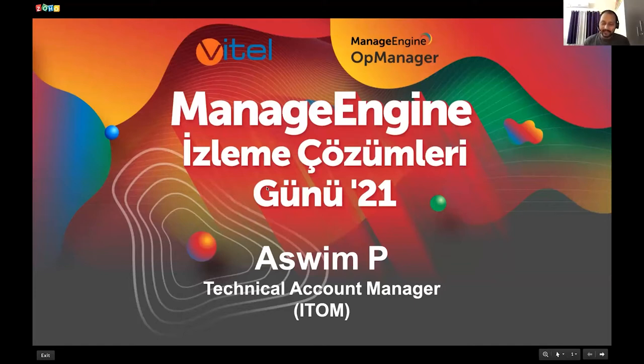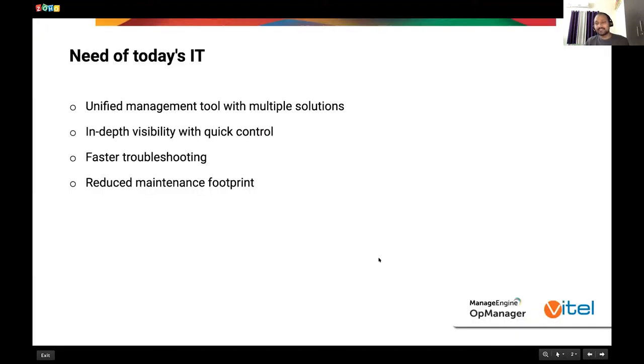So why IT operations management is required — this has already been discussed throughout the day, so I'll not drag a lot on that. Let me introduce myself. My name is Aswim, and I'm the technical account manager for the IT operations management segment of ManageEngine, which includes six different applications together. My role in the company has been for the last seven years.